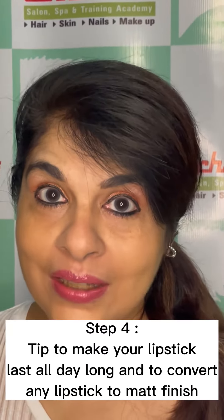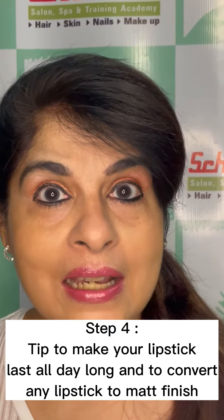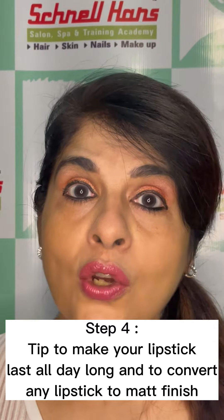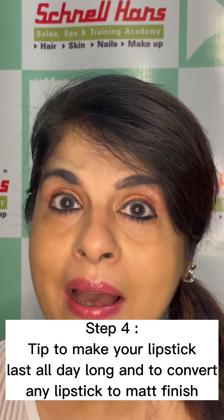Now the trick I am going to show you is going to do two things. First, it will make your lipstick last long the whole day through. And second, it will convert your glossy lipstick to matte. So you don't need to ever specially buy a matte lipstick.